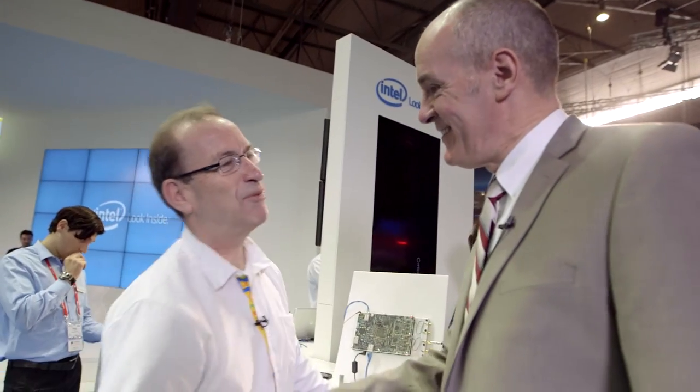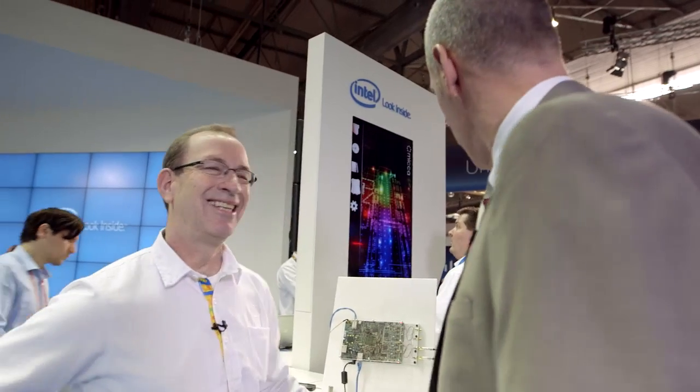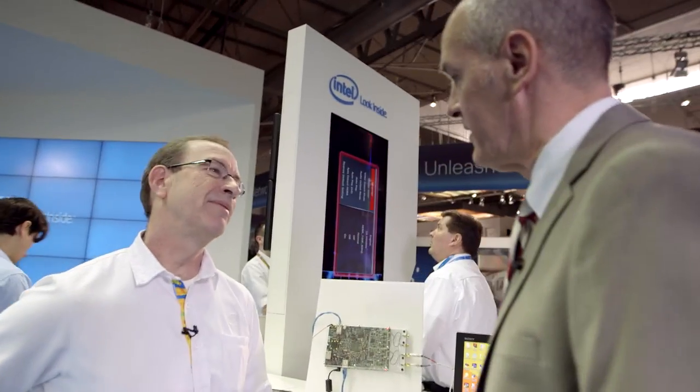Hi, I'm Greg. Hi Greg, nice to meet you. Welcome to Intel. It's nice to be here. So what are you showing here in the Intel booth? This is showing the small cell solutions from Intel.